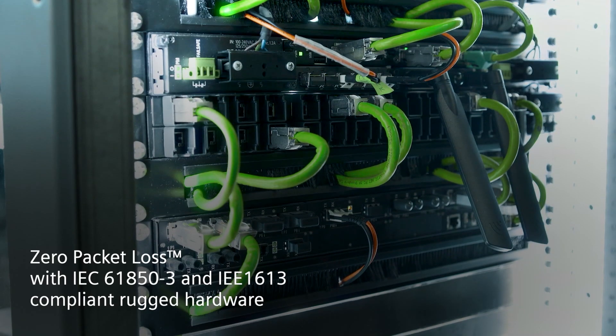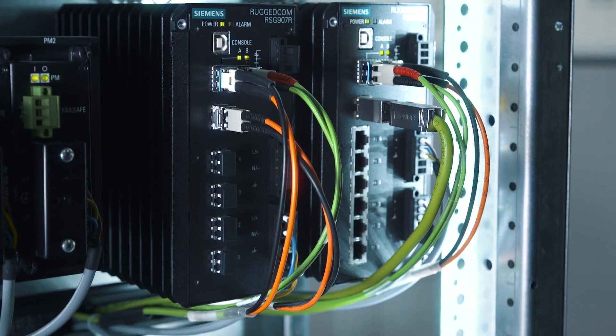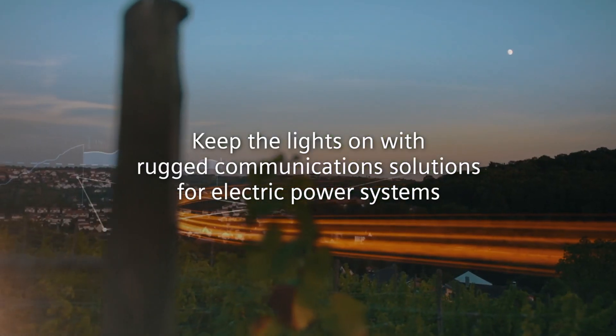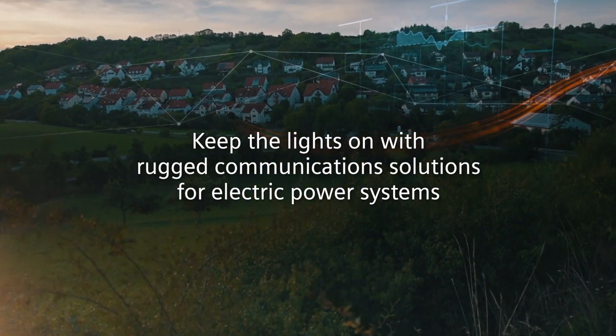With more than 300,000 devices in service, power utilities around the world trust rugged communication solutions from Siemens to keep the lights on.